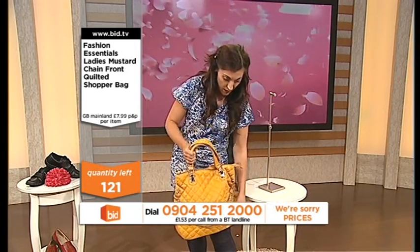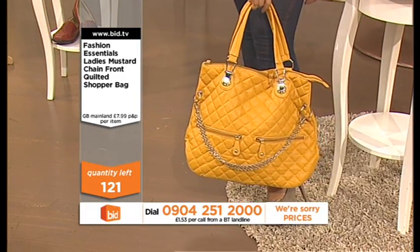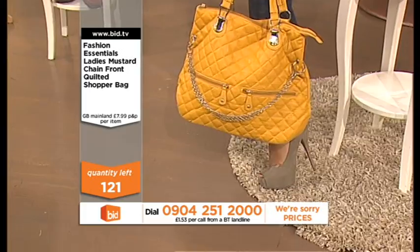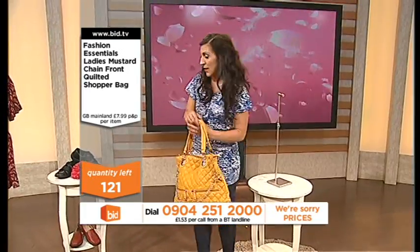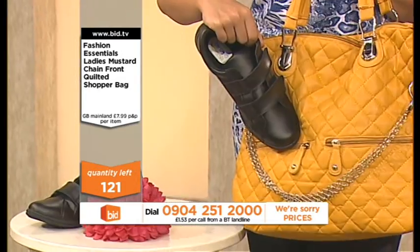Blue. Navy. Grey — fabulous with the grey shoes, yeah? Do we agree? Black — not a problem.